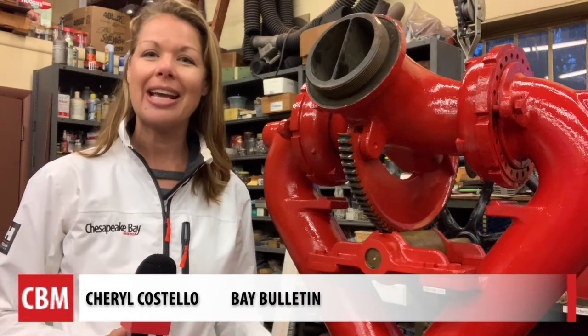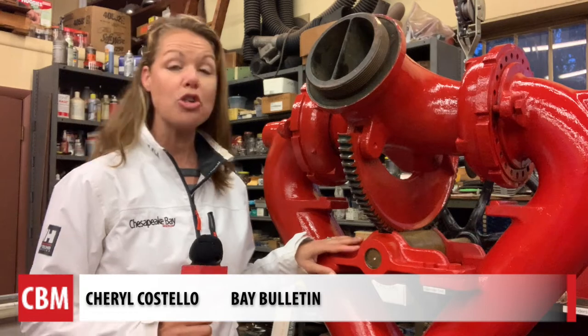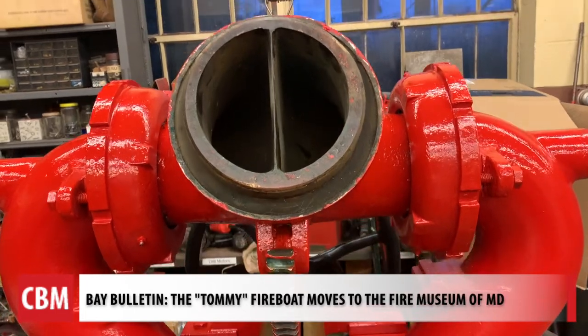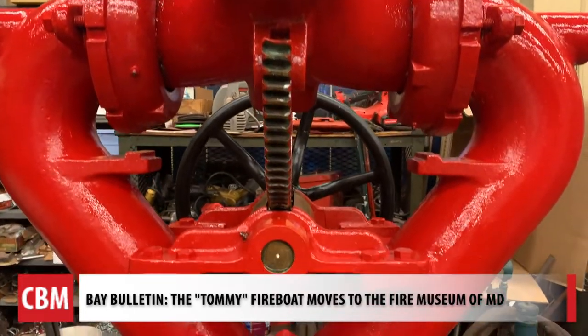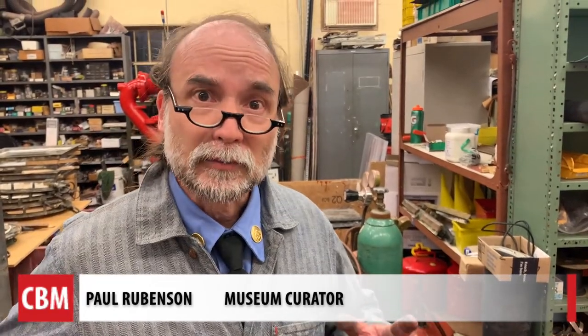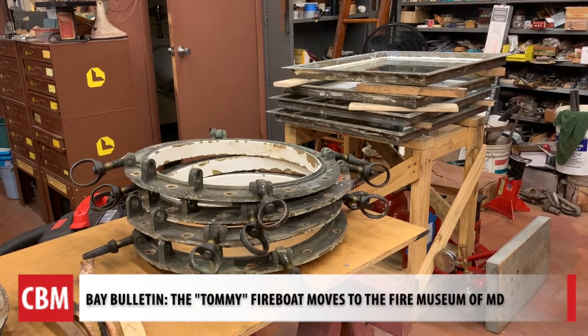We're inside the museum's annex, which operates as a workshop, looking at some of the original pieces of the Tommy that have been recovered and will be reassembled. As a fireboat, this boat was originally armed with four water cannons. Its function was to shoot water like a fire truck — but it's a fireboat — sucking water from the harbor or the bay or wherever it was.